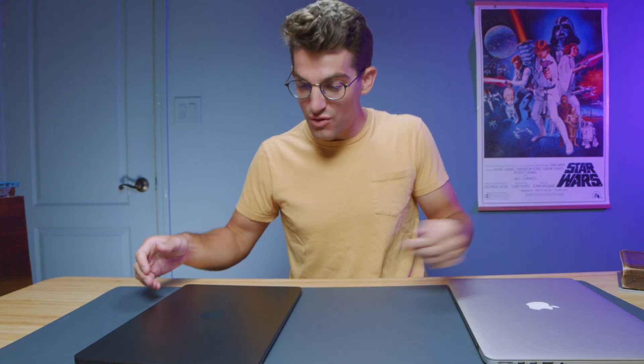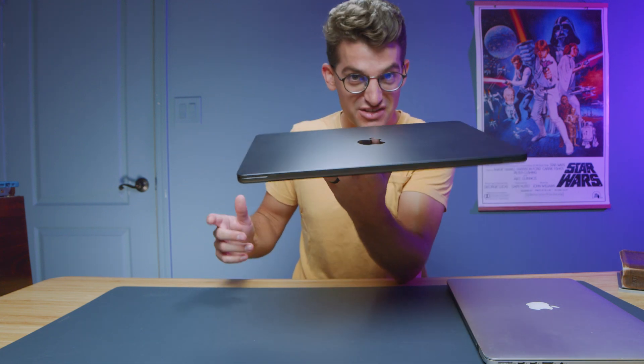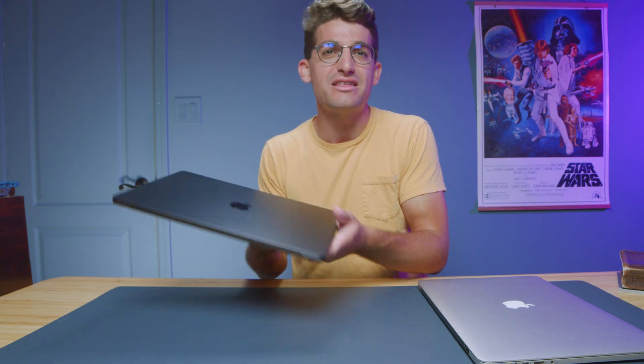Apple has finally replaced the 15-inch MacBook Pro with this little beauty. This is the Apple MacBook Air 15, and to me, this is the replacement of the Pro — not the new 14 Pro and the 16 Pro. In this video, let's talk about why this thing is perfectly underpowered.